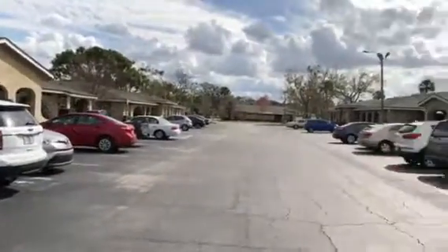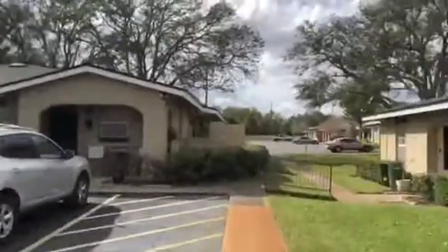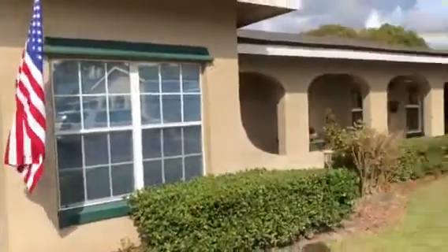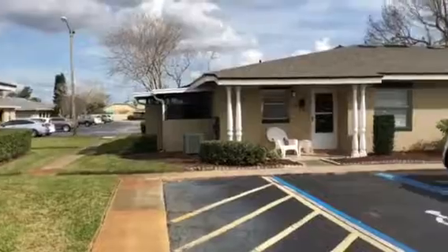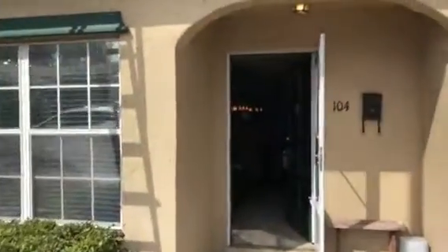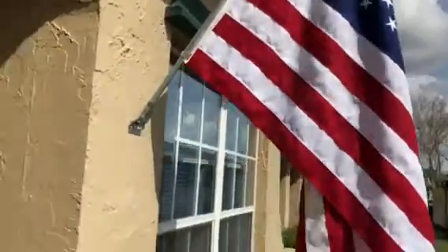I'm just taking a quick video of your community here, and this is your house right here. Coming in, there's a little bench here and it looks like an American flag — they probably will take the flag with them.